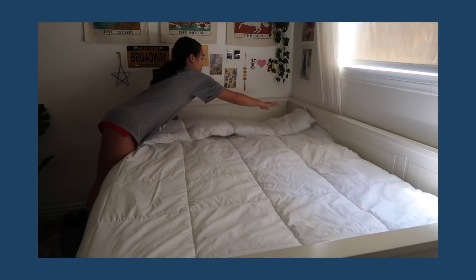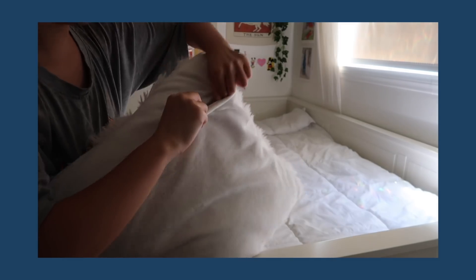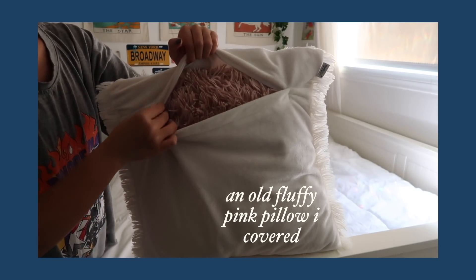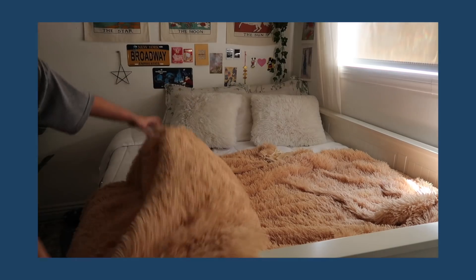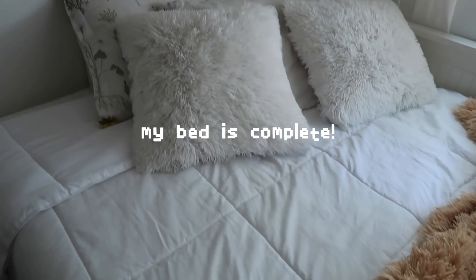After everything was squeaky clean I made my bed like an adult. I put white covers over the pillows that I had that didn't match the vibe, and kept the pillowcases from the other duvet. I love my bed so much - it has never looked this cute before.